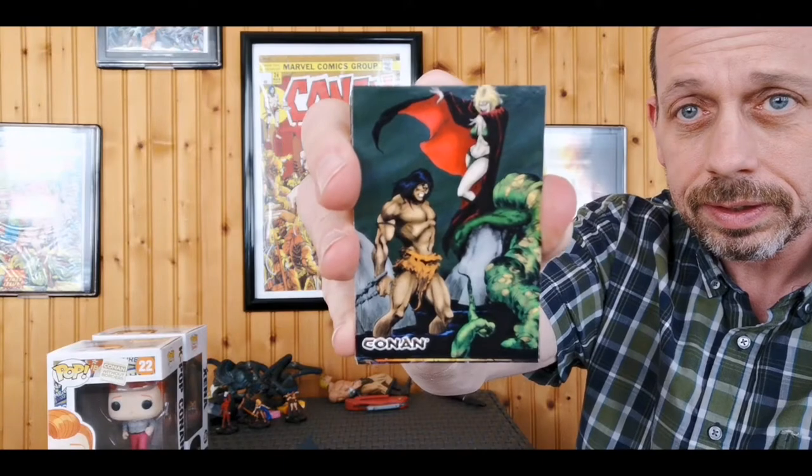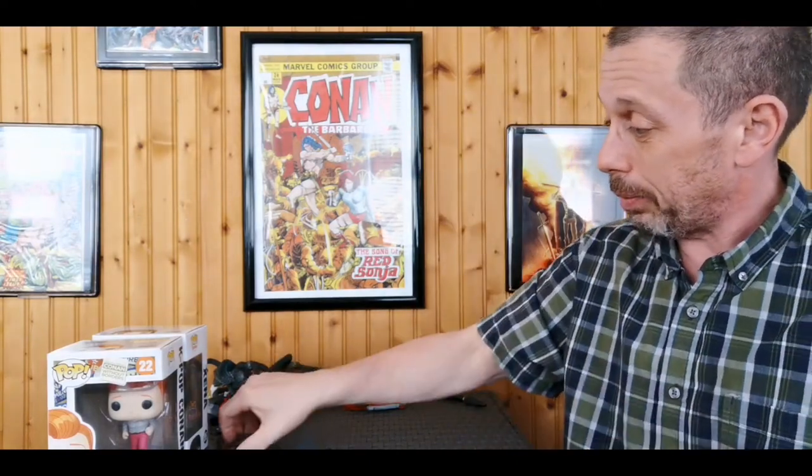Issue 204, issue 29, issue 87 — some of these I actually have as the real issues. Issue 235, and then right back to the beginning. Those are awesome — I'm going to put these in protectors and keep them safe.